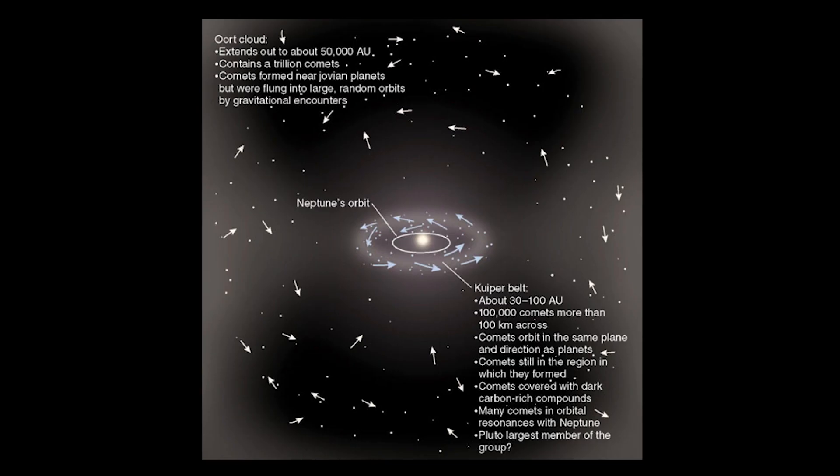Short-period comets with orbital periods of less than 200 years come from the Kuiper Belt, a disk composed of mainly icy bodies that stretches out from Neptune's orbit to about 50 AU from the sun. Long-period comets with orbital periods of more than 200 years come from the Oort Cloud, the edge of the sun's gravitational influence, 50,000 to 200,000 AU from the sun.